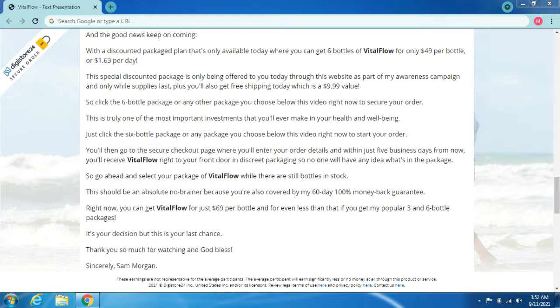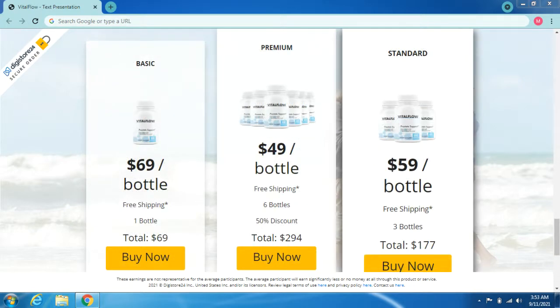Go ahead and select your package of Vital Flow while there are still bottles in stock. This should be an absolute no-brainer, because you're also covered by my 60-day, 100% money-back guarantee. Right now you can get Vital Flow for just $69 per bottle — or even less with the three- or six-bottle packages. It's your decision, but this is your last chance. Thank you so much for watching, and God bless. Sincerely, Sam Morgan.